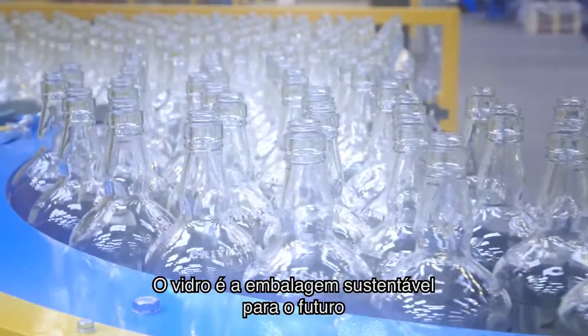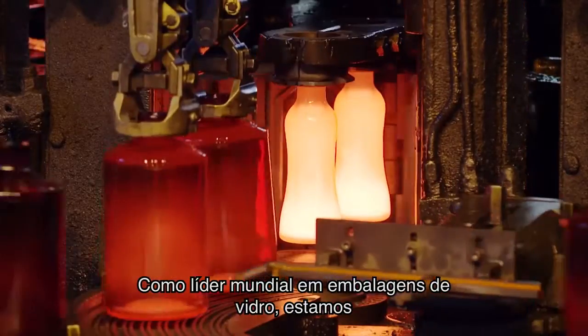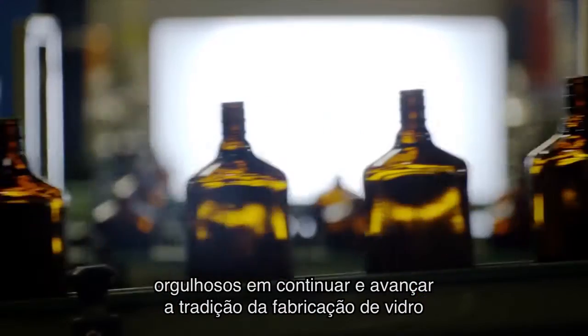Glass is the sustainable package for the future. As the global leader of glass packaging, we are proud to carry on and advance the glass-making tradition.